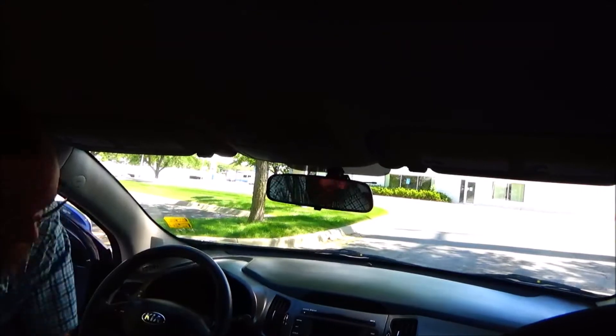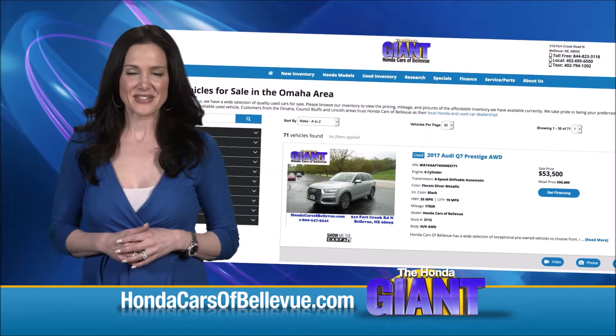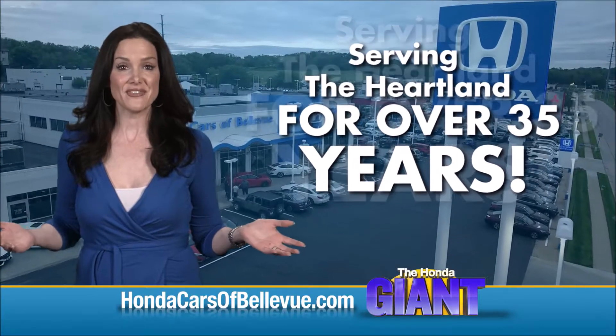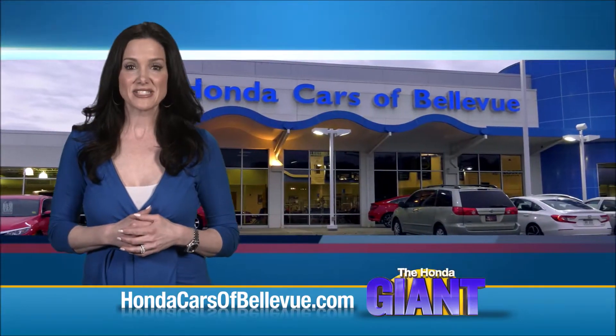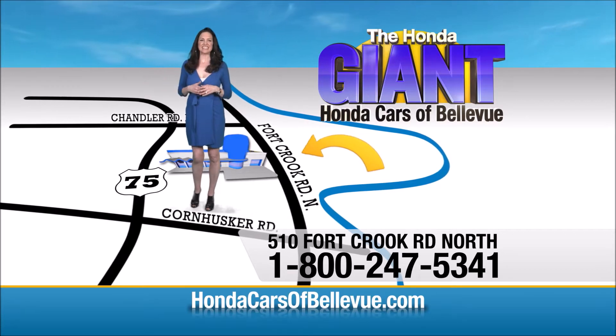Find this and many more quality pre-owned vehicles at hondacarsabellevue.com. Serving the heartland for over 35 years, one happy Honda customer at a time. Honda Cars of Bellevue — one small step off the Kennedy Freeway, one giant Honda savings door.